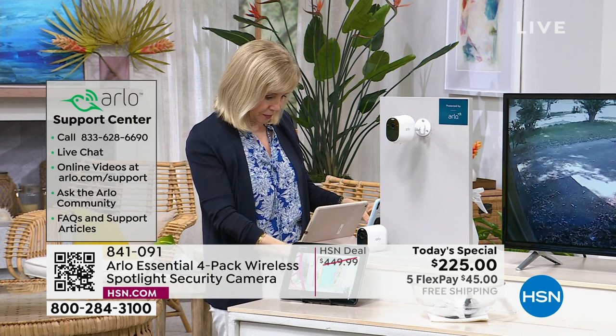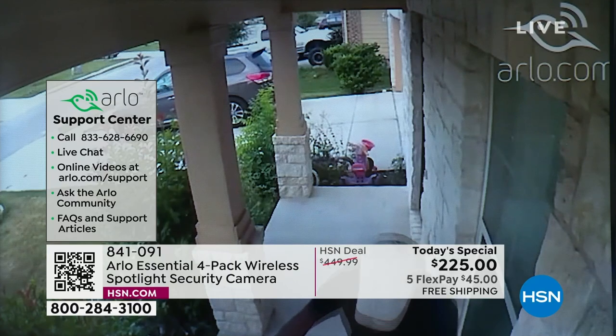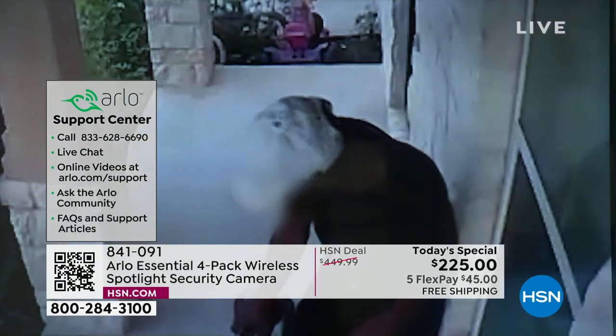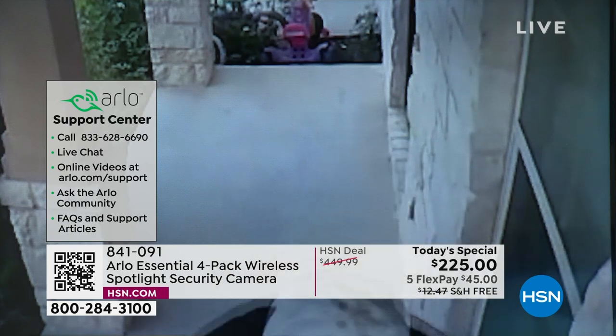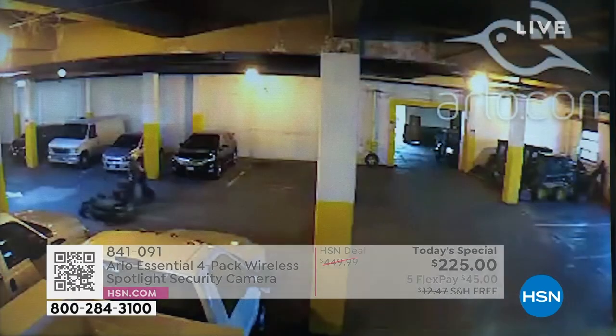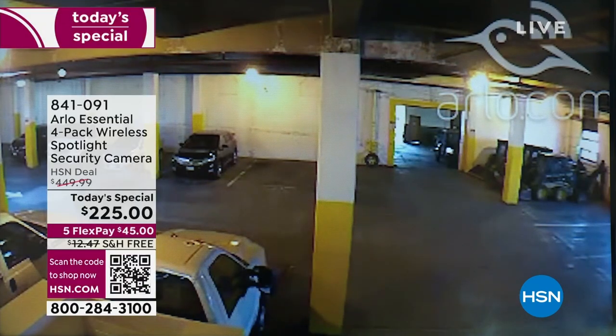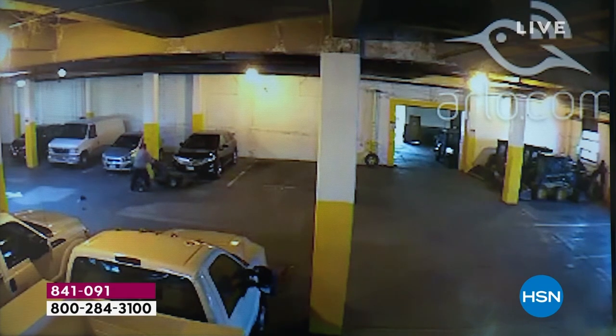You can get it even cheaper with an HSN credit card — if you get one for the first time, we'll take another $40 off, dropping it to $185. That is a crazy price — we are about 50% less than even the Arlo website. We are doing this for one day. You don't pay any fees. It's all motion-sensing, so the batteries last a long time — it turns itself off when there's nothing going on unless you activate it from your phone or tablet.